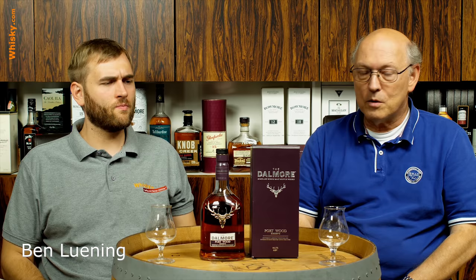Welcome to Whisky.com, where fine spirits meet. My name is Lüning, Horst Lüning, this is my son Ben, and today we have a Dalmore Portwood Reserve bottle here in our cask.